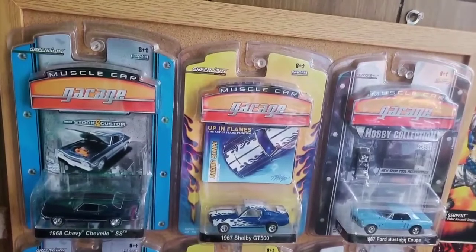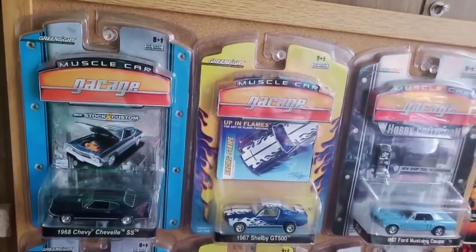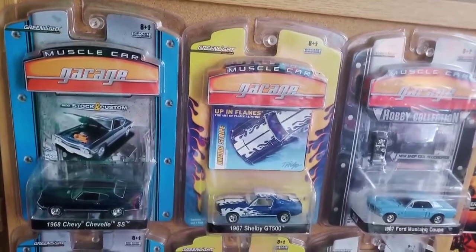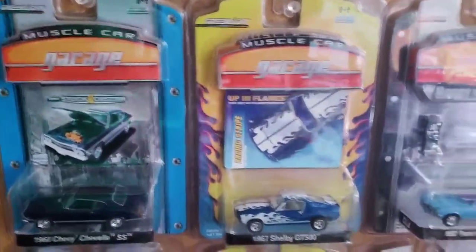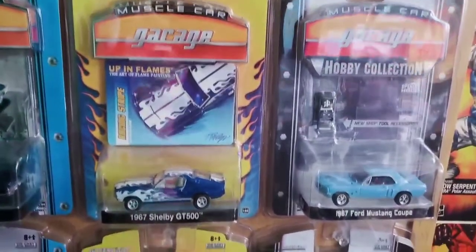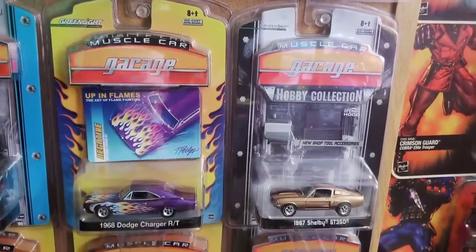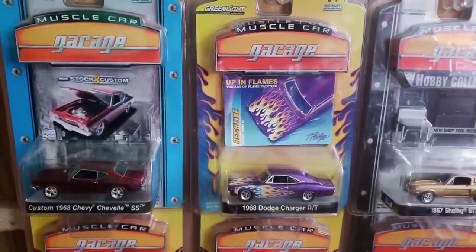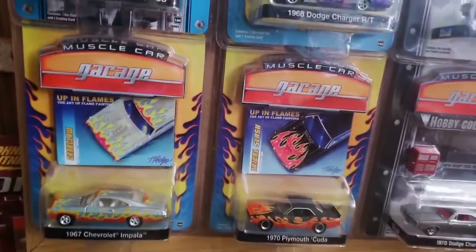Down here are a couple of Hot Wheels Final Runs. Above those is a Johnny Lightning Commemorative Corvette, as well as another Johnny Lightning Corvette. And here is a Hot Wheels Batman 5-pack. Down here is a little blacked-out Cadillac Escalade from Jetta. On this bulletin board are some older Greenlight machines from the Muscle Car Garage Series — probably came out between 2007 and 2009. There's a different American Muscle Car Garage series as well.